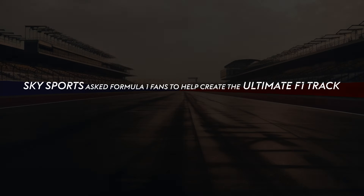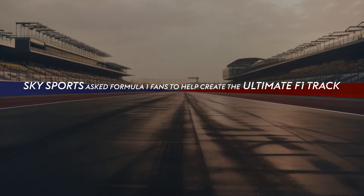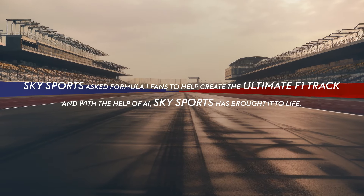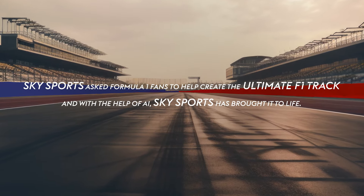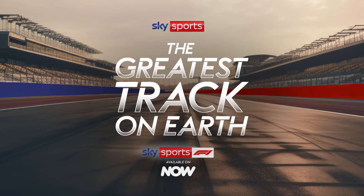Ahead of the 2024 Formula One season, Sky Sports polled over 4,000 fans and created the ultimate F1 track. With the help of AI, we've brought that track to life. So buckle in for a lap of our fan-made circuit, the greatest track on earth.